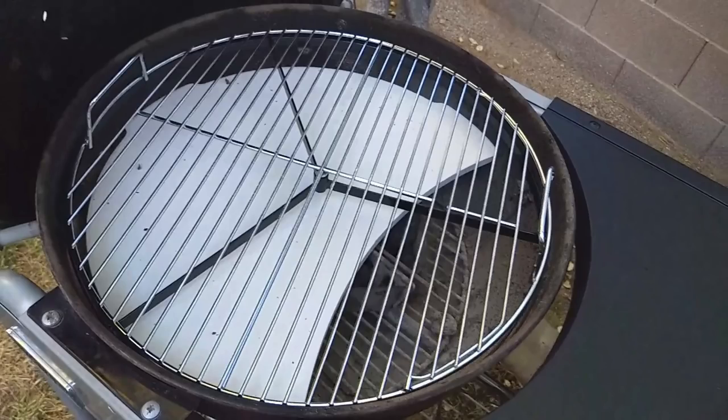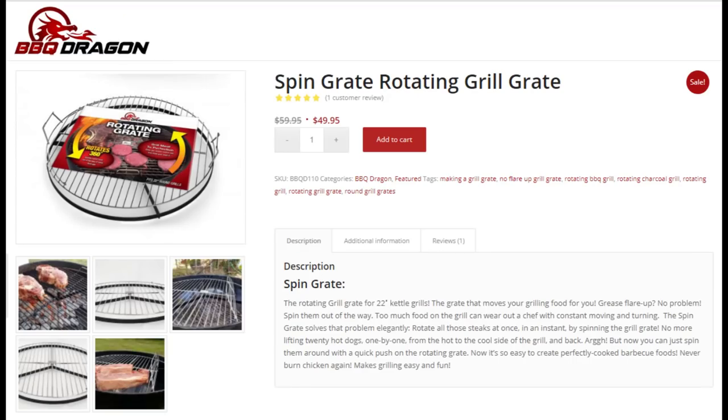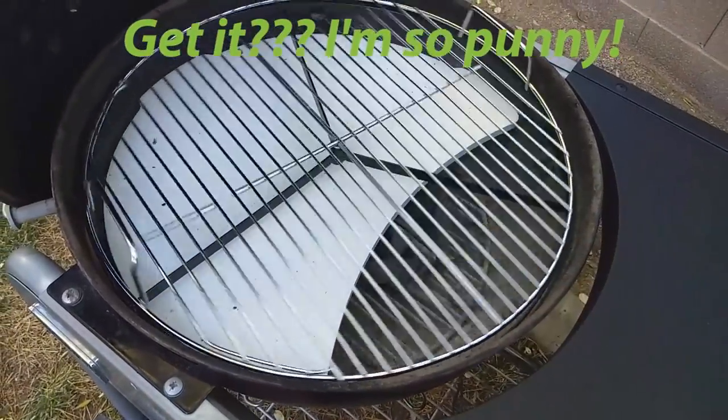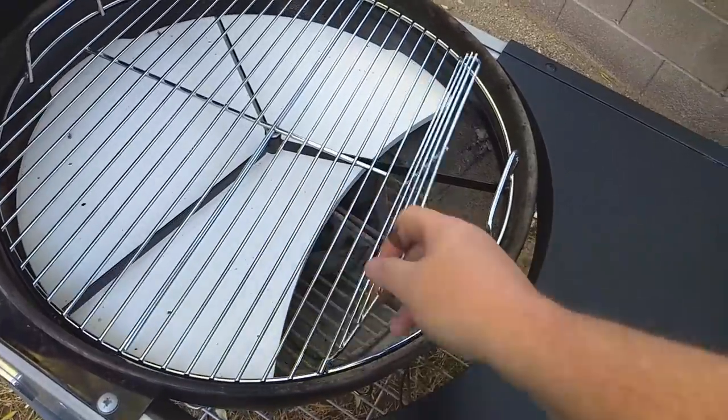Every man's favorite tool as we all know is fire, so what dad doesn't like to be out controlling the barbecue cooking up some food for the family over a nice charcoal grill? Enter the Barbecue Dragon. We've got a twofer here — the first part is the heat-deflecting smoking stone, and these are all for 22-inch Weber-style grills. This allows you to turn your barbecue into a convection oven. The second part is the spinning grate — this allows you to rotate the grate, great for dealing with hot spots without dropping things.